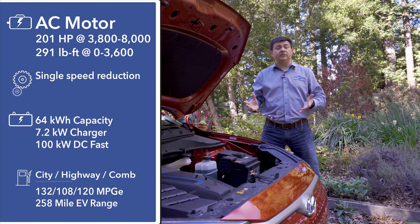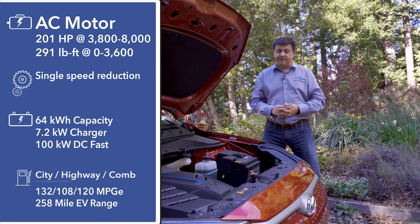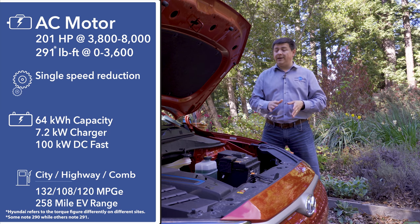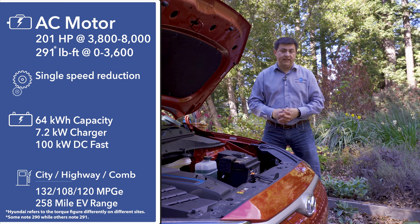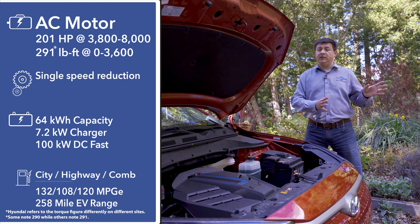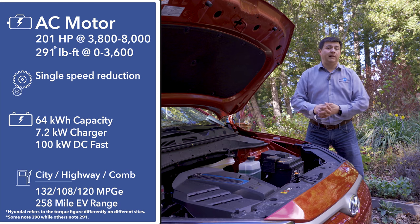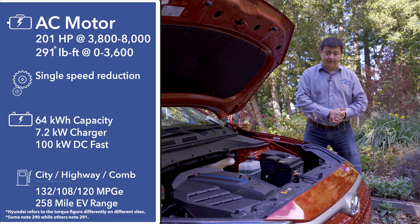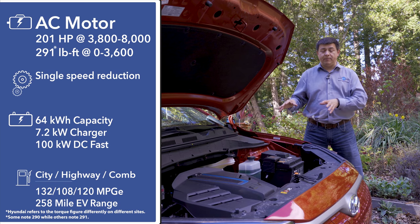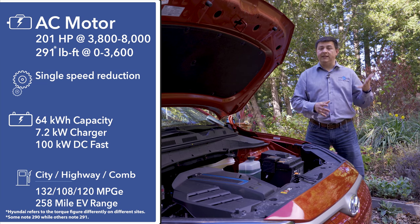Hyundai's engineers could have borrowed the electric drivetrain from the Ioniq but instead designed an all-new electric drivetrain and battery system. Under the hood we have 201 horsepower and 290 pound-feet of torque, mated to a significantly larger 64 kWh battery pack giving an EPA range of 258 miles. Also very different from the Ioniq: this is a liquid-cooled battery pack, much like the current Tesla lineup, and the battery pack can also be heated. The optional battery heater is not standard and not available in all markets — at the moment it is not available in the United States but is available in Canada.